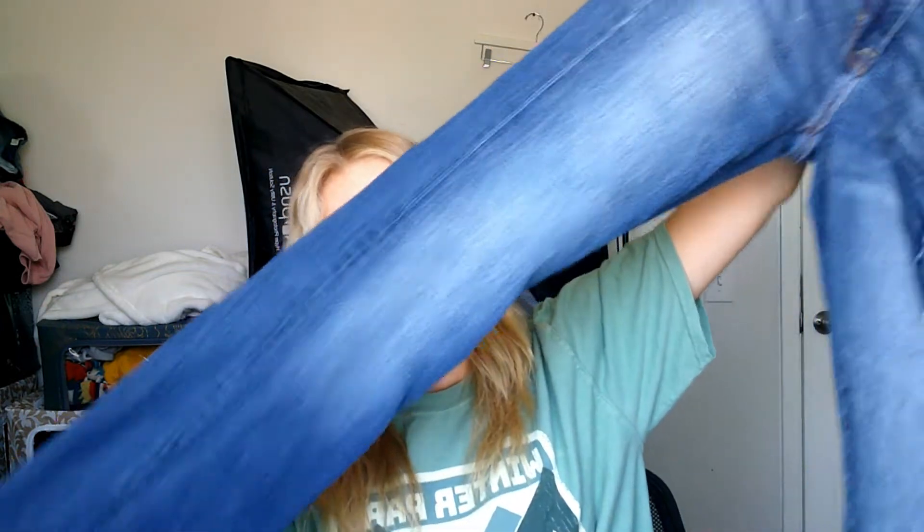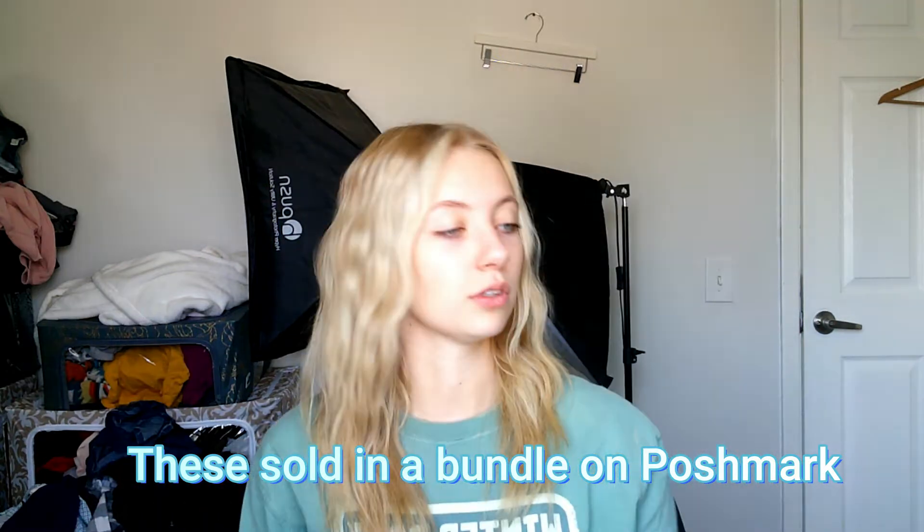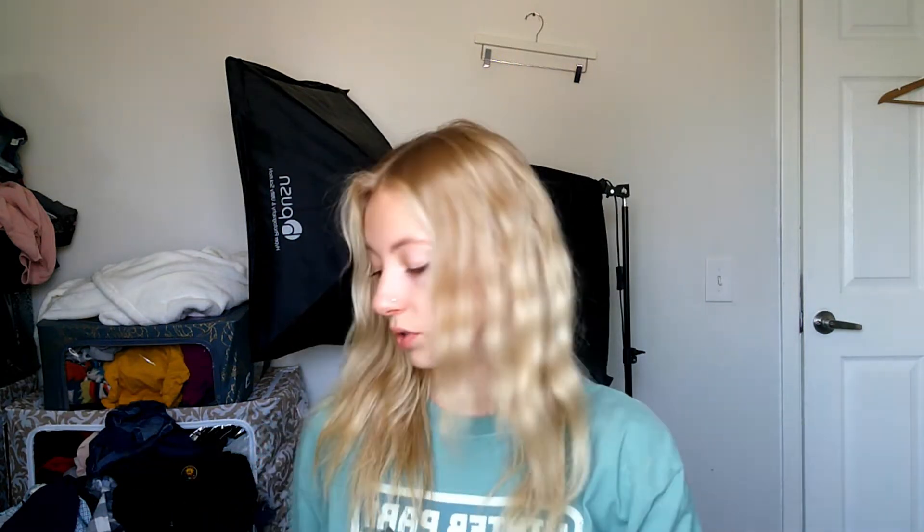Then I got these American Eagle kickboot jeans. It's a style that's been around for a while but is popular right now. Size 4 — they're really cute, obviously the newer label. I hope those do well. I sold a pair of kickboots the other day that were the older label, so I think these will do good too.